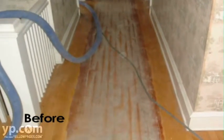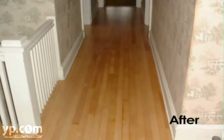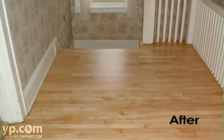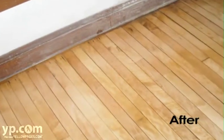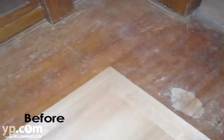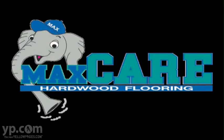We'll sand down the old varnish, bringing back the beautiful raw wood, then apply a coat of our best stain or sealer. When dry, we'll apply the finish. All you do is move the furniture. We'll do the rest, and all will be back to normal in one to two days with absolutely beautiful wood floors. MaxCare, your 100% dust-free sanding and refinishing company.